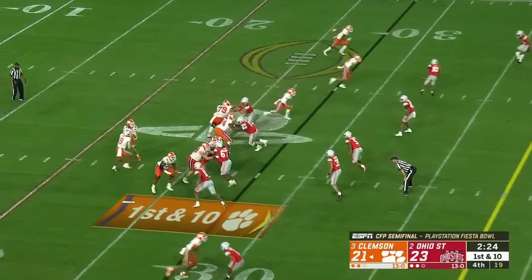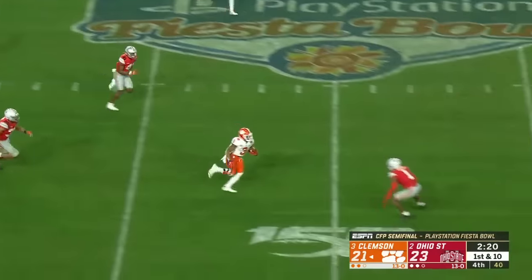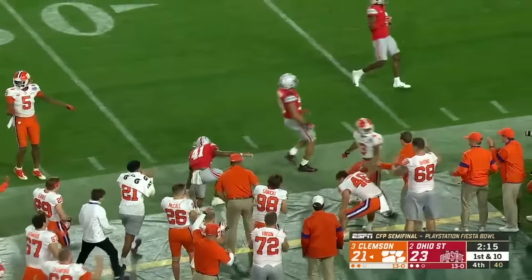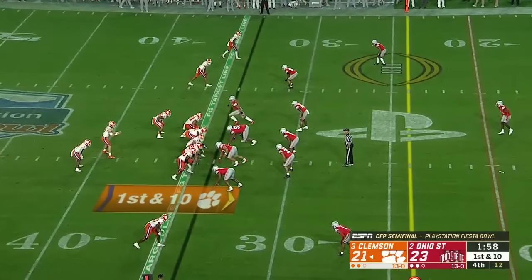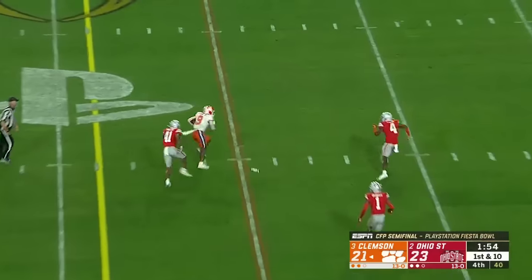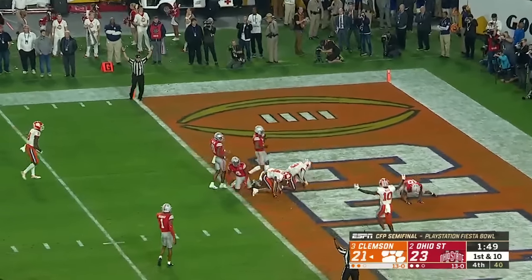They fake it to Etienne. Lawrence steps up and delivers a strike across the middle — it's Amari Rodgers still running, down inside the 35, his first catch tonight. They're already in fringe field goal range. Lawrence lobs it over the middle to Etienne in space. Etienne. Touchdown Tigers!